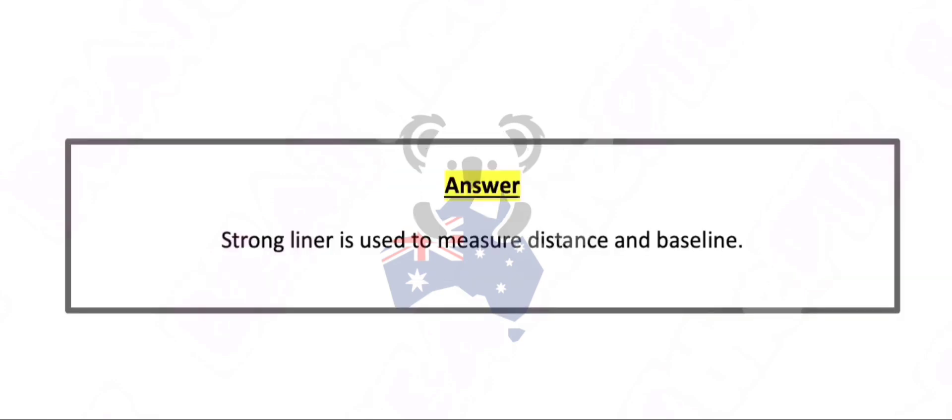Strong liner is used to measure distance and baseline.